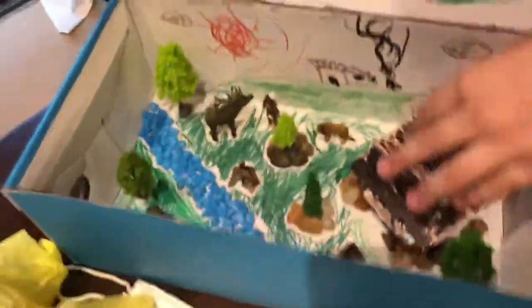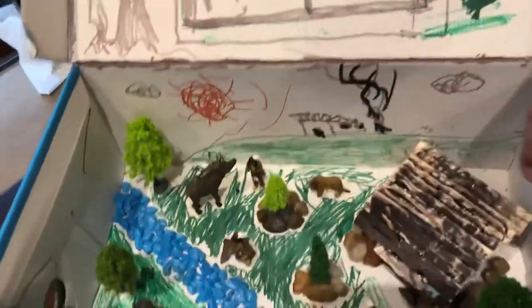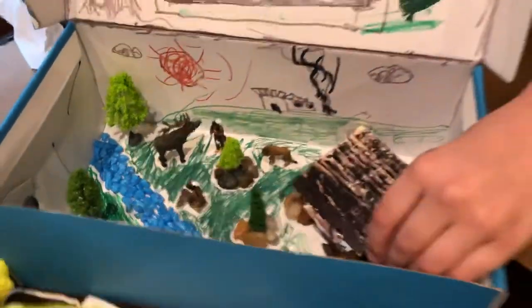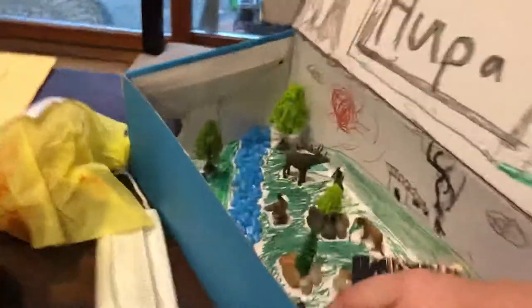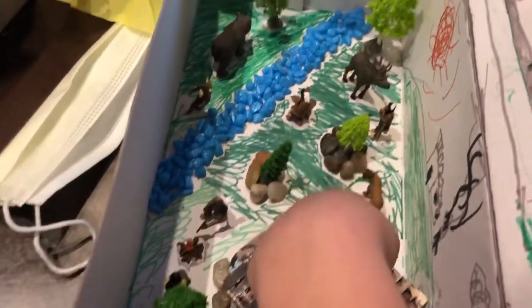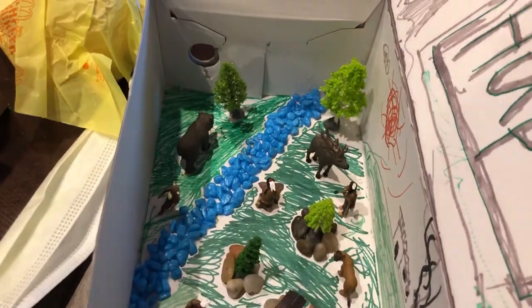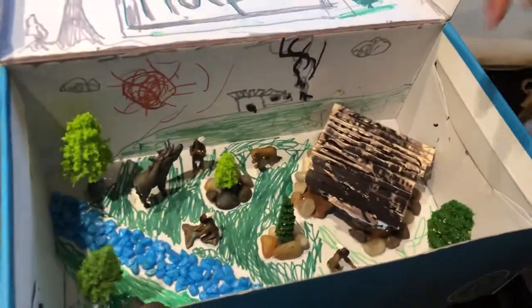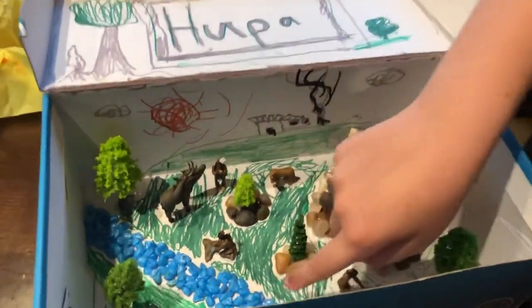Here is the Hoopa. Here is the rectangular hut. For you who are listening — here is a tree, Indians making a fire. Here is the Trinity River. He is hunting for freshwater salmon.